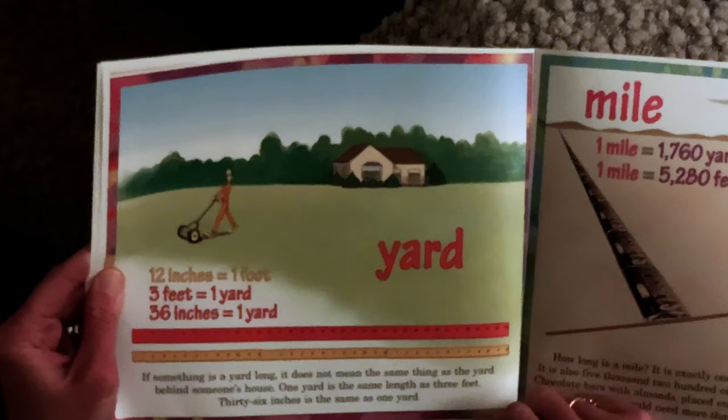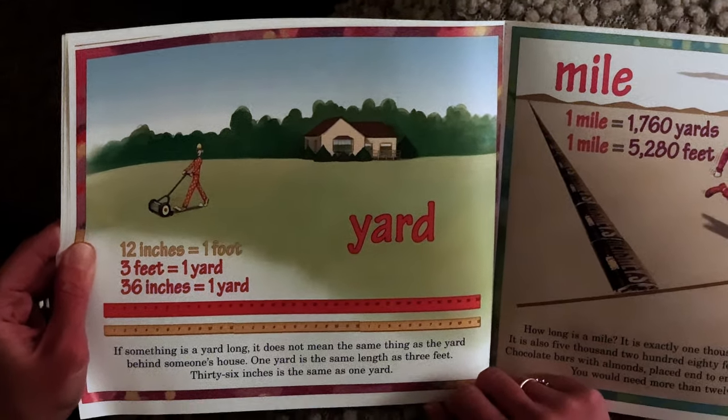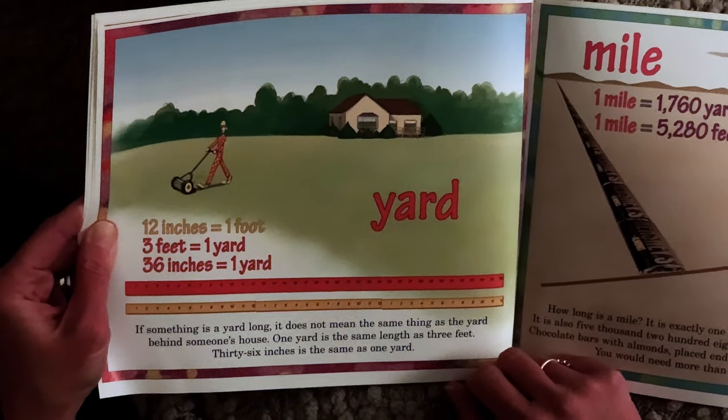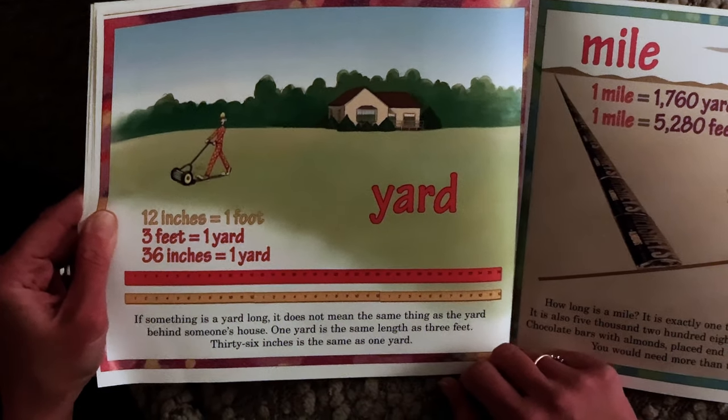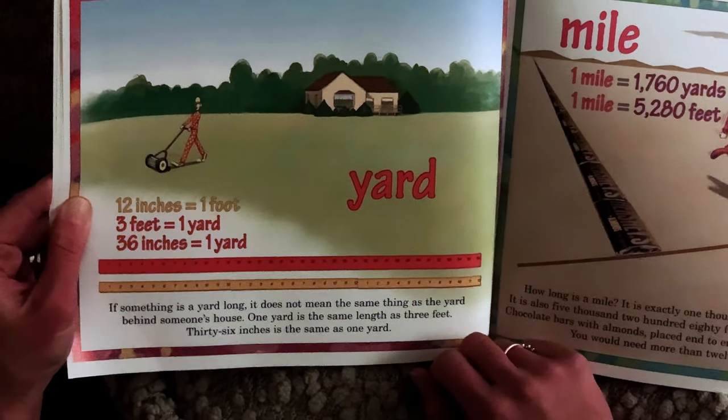Yard. If something is a yard long, it does not mean the same thing as the yard behind someone's house. One yard is the same length as three feet. Thirty-six inches is the same as one yard.